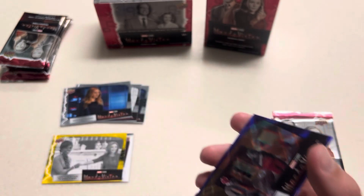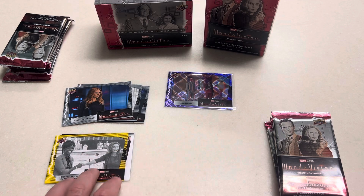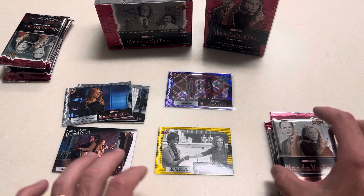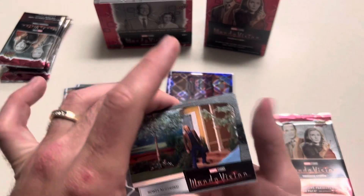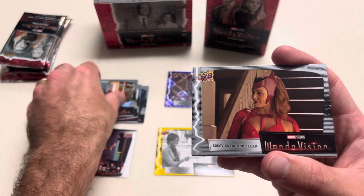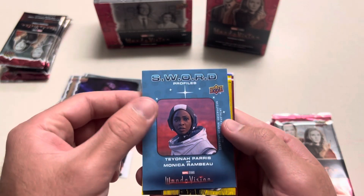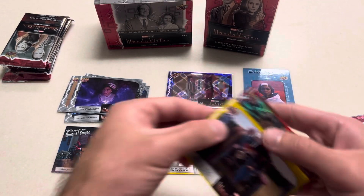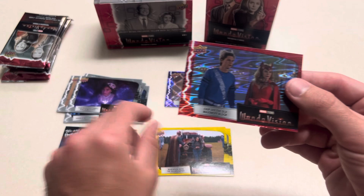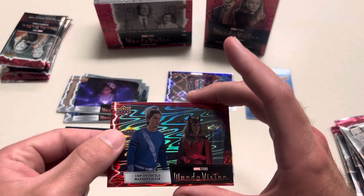I am going to sleeve that up. Like I said on the front of the box, the yellows we're going to get one for every pack, so nothing rare. Very similar to what I just did with the Falcon and Winter Soldier. Howdy neighbors. Sokovia fortune teller. Your rules, they simply bend to my power — Sword Profiles. Teyonah Parris as Monica Rambeau. There's a red refractor on the back here. Rehearsal with the Escape Artist. Chip off the old Maximoff block. Red is not numbered as well.